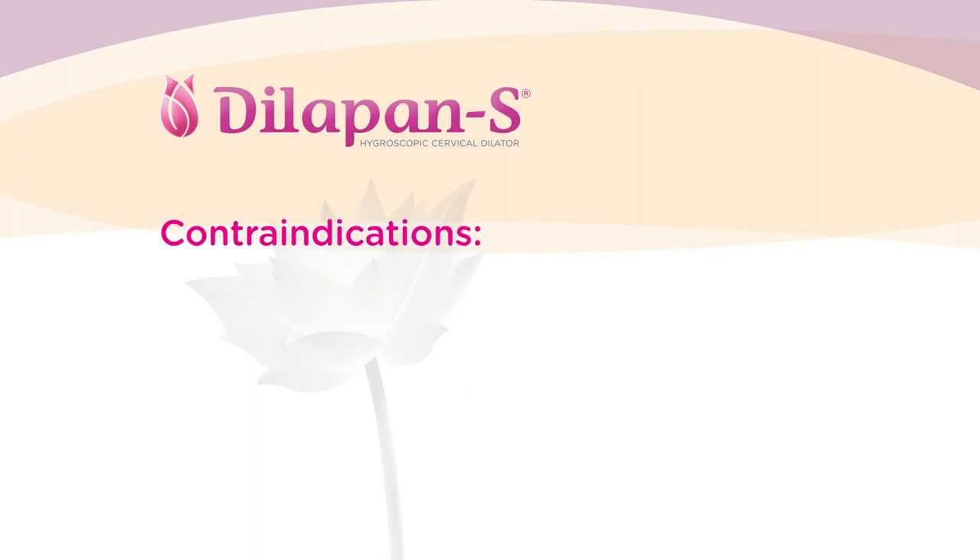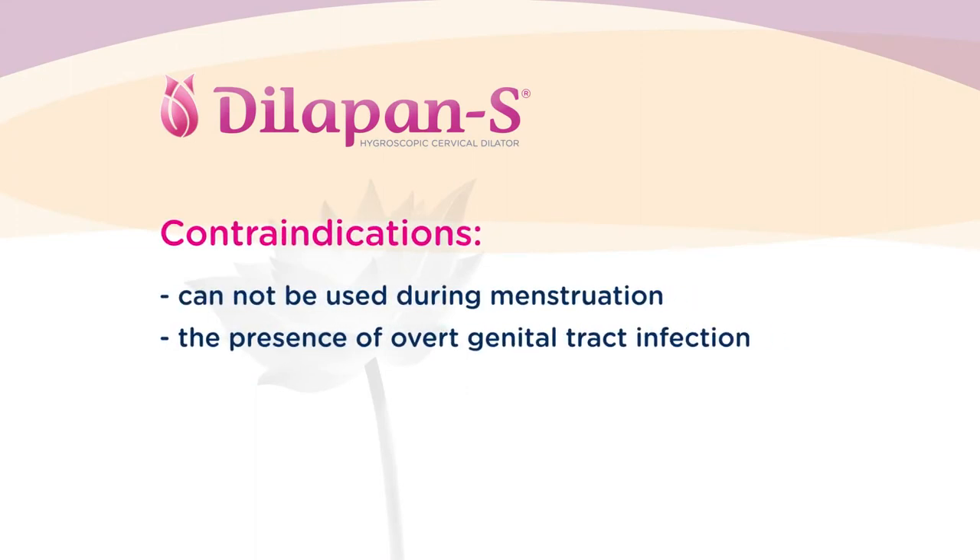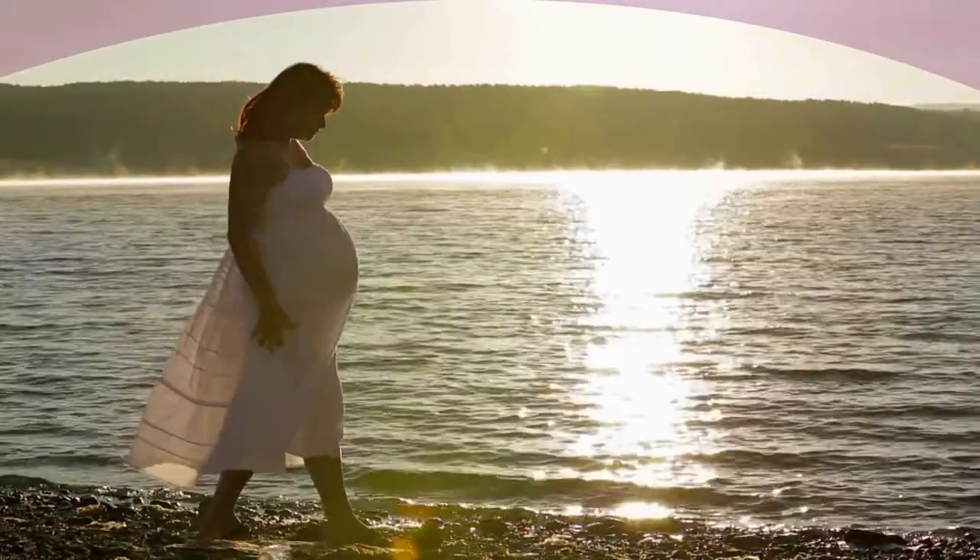The Dilipan S cannot be used during menstruation and is contraindicated in the presence of overt genital tract infection. The unique combination of efficacy, safety, and patient satisfaction makes the Dilipan S one of the best cervical ripening agents.